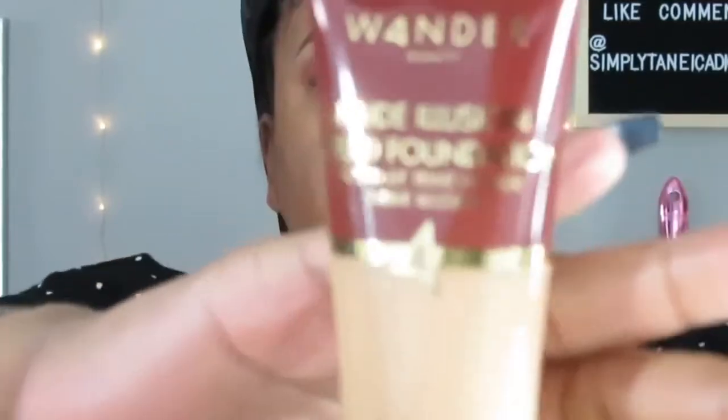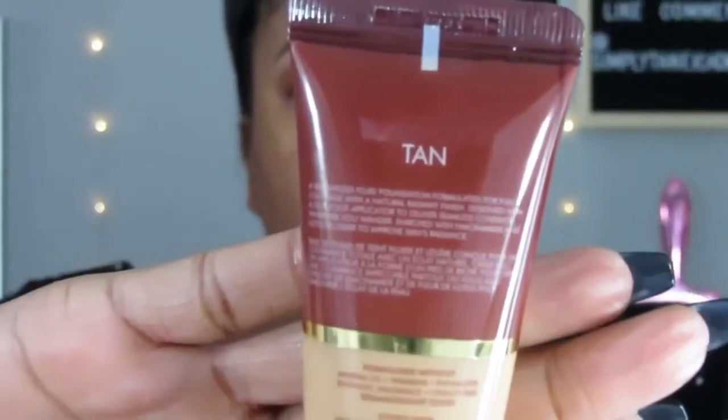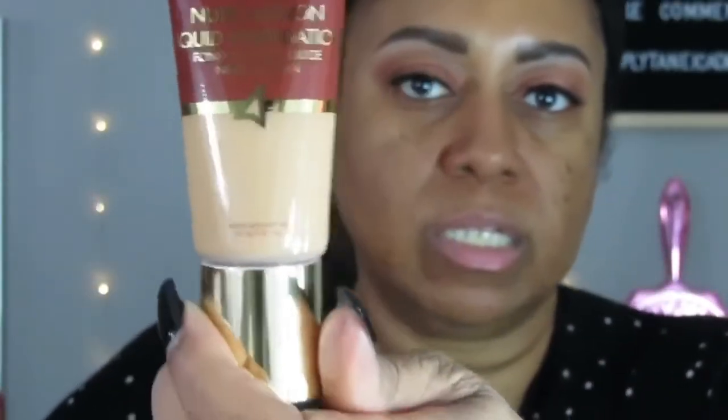This is the Wanda Nude Illusion Liquid Foundation in the color tan. Looking at this, I can tell it is not going to be my color — it is super, super light. But what can I say? It came in the box. When I did the little survey, I put down that I'm in the tan color. But I think I'm going to start doing deep, seriously — because tan is too light. I am in the tan section in a lot of foundations, but I need to pick out my own color within the tan.